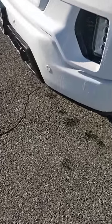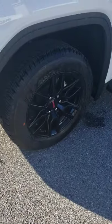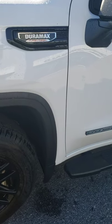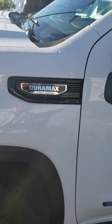As you can see, it does have the forward collision sensors in the bumper here. This one has the elevation package, so it'll have black rims, black grille, and a lot of features that are great for a work truck. It does have a Duramax turbo diesel, also great for towing and hauling — a lot of torque, a lot of power.